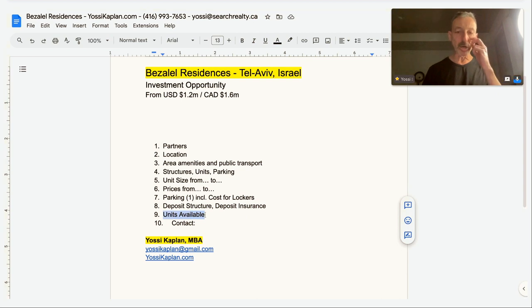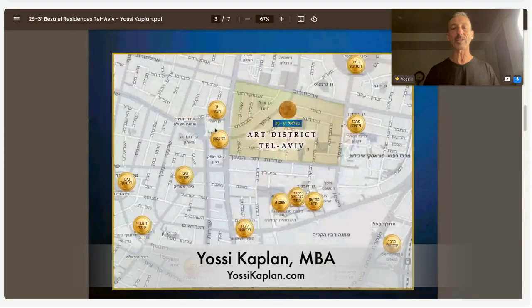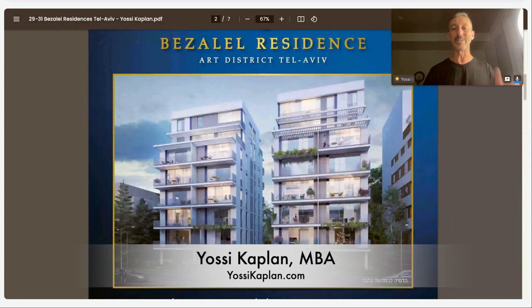There are nine units left at the moment. The people that lived there before get their units, and from all the rest available for pre-sale, nine are available right now starting at $1.2 million USD or $1.6 million Canadian. That is my review for 29 and 31 Bezalel Residences. There's a lot more to know — if you have any questions, feel free to reach out to me or send this video to anyone you know that may like it. This is Yossi Kaplan — you can contact me at yossicaplan@gmail.com or yossicaplan.com. Hopefully we'll have a drink in Tel Aviv soon. Thank you very much.